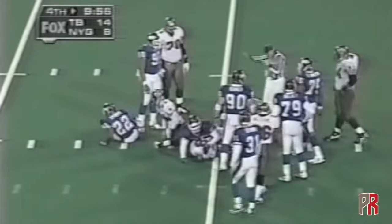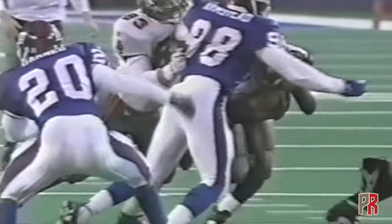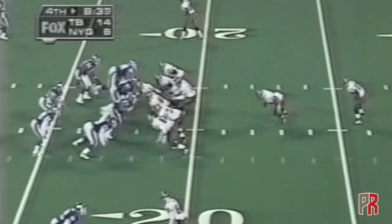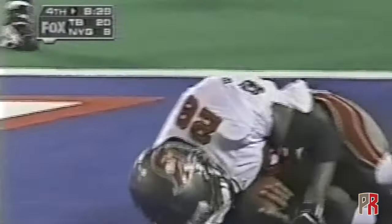He gets hit and he keeps on going forward — first down, Tampa Bay. The offensive line, we said at the start of the game, they have done a tremendous job. Middleton, Mayberry, Jason Odom — excellent job. You can see how he runs with his pads, keeps a nice low pad level. Here's Dunn getting all the stock blocking, and Dunn is going to score — touchdown, Tampa Bay.